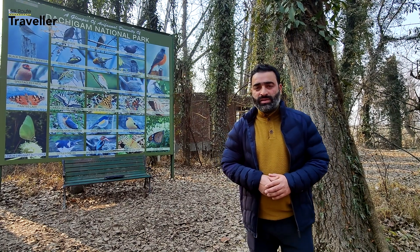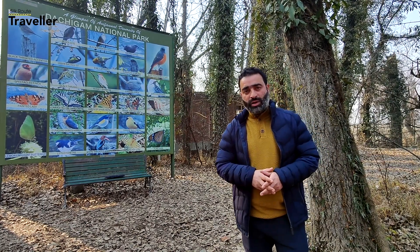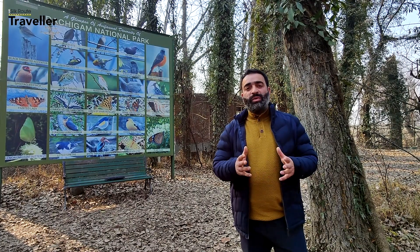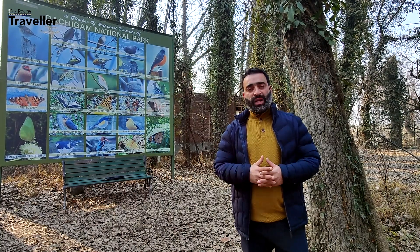Hello and welcome to Silk Route Traveller. This is Ahmad Mukhtiar. Today we are visiting Dachigam National Park, which is one of the largest animal reserves in Kashmir. I have with me Samir Wani who would be taking the entire shoot of this region. So let's move and explore this place.